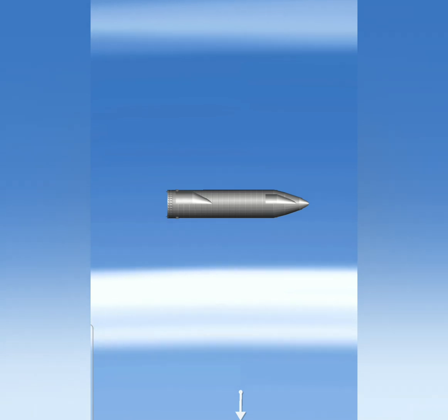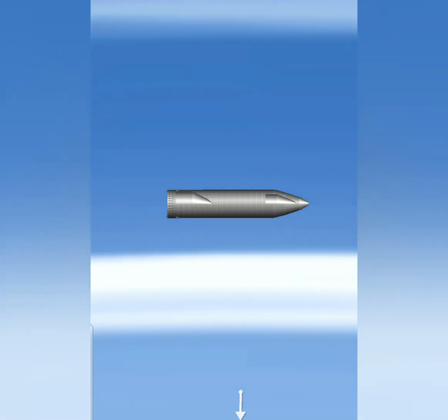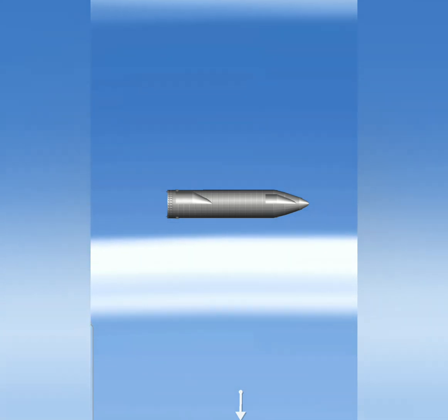T plus five and a half minutes. Starship continuing the subsonic descent, using the forward and aft flaps to control its attitude as we come back down to the landing pad. Everything continuing to go well in this portion of flight.